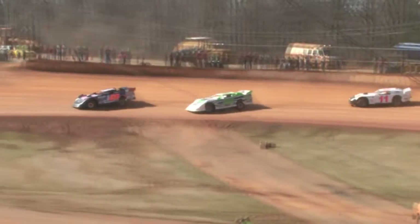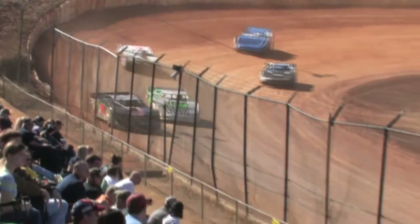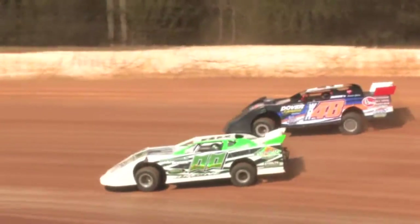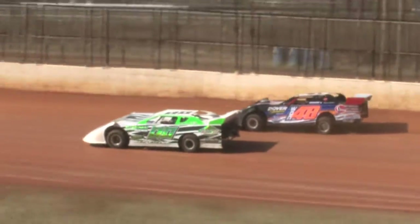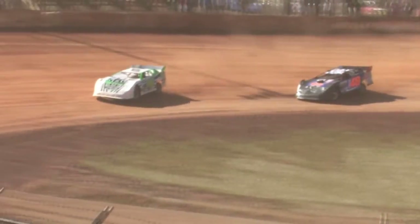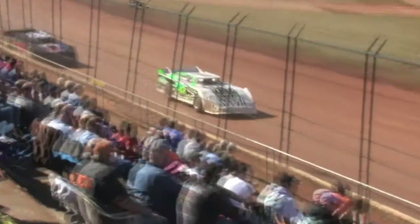Booger Brooks jumps out to the early lead. Robbie Green will move into the second spot. Dale Watson battling in that third spot. As Robbie Comer comes back out, looks like he's got a flat left front, but still underway on the backstretch. Robbie Green moves into the lead, takes that lead away from Booger Brooks.